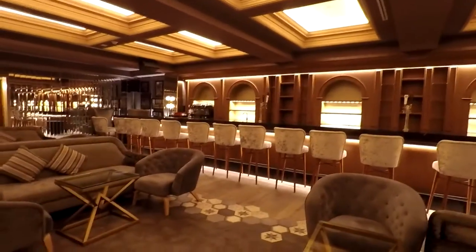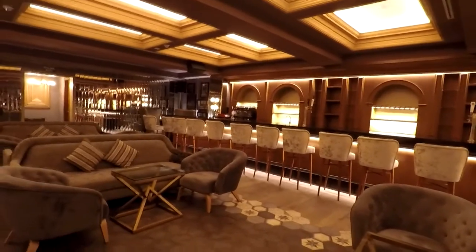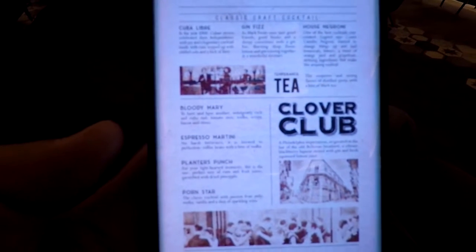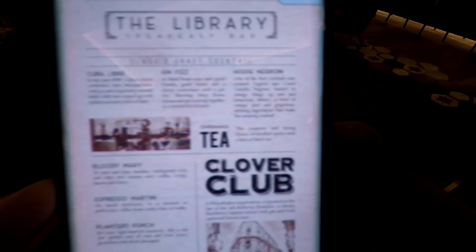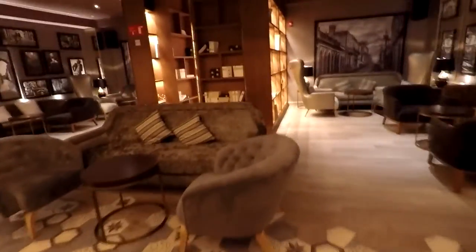I've got the menu on my app here so you can take a look. It's got Bloody Mary, Espresso Martini, Planters Punch, Pornstar, Cuba, Gin, Al Capone, and more. So there's the bar.